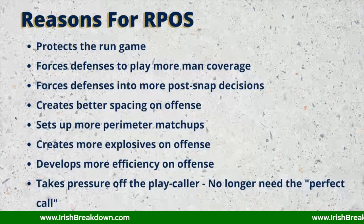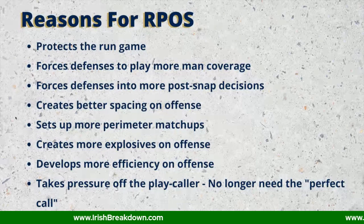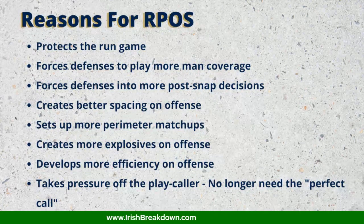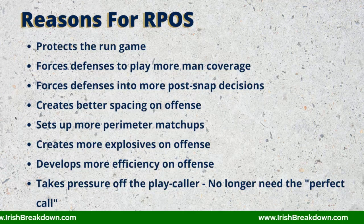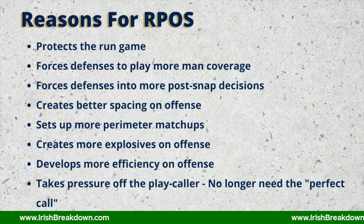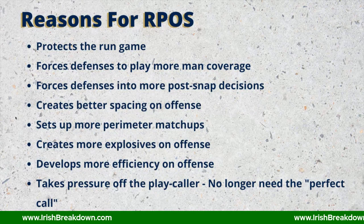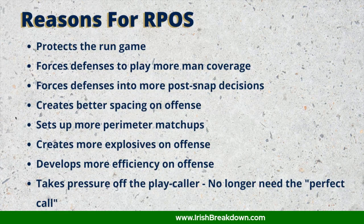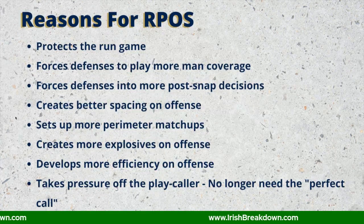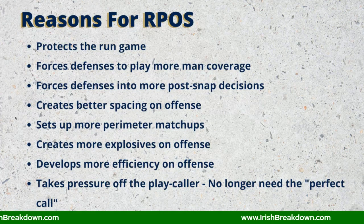RPOs also force defenses to play more man coverage, which plays right into Notre Dame's strengths from a pass receiver standpoint. Javon McKinley, whether against Clemson or North Carolina, when he got man coverage and the ball downfield, he was dangerous — as was Chase Claypool, Will Fuller, and Miles Boykin in the past. RPOs also force defenses into more post-snap decisions; the more decisions defenders have to make after the snap, the greater the odds they make a mistake, which aids the offense.